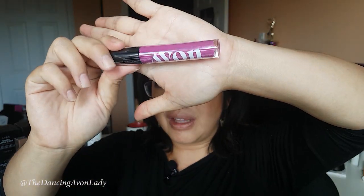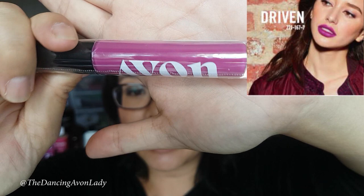The first thing I want to share with you is that I got a new shade of our liquid soft lip matte lip color — the Mattitude color. This one is called Driven. Isn't it pretty? It's kind of like a fun fuchsia color. I'm actually going to demo this for you right now, so let's open it up.